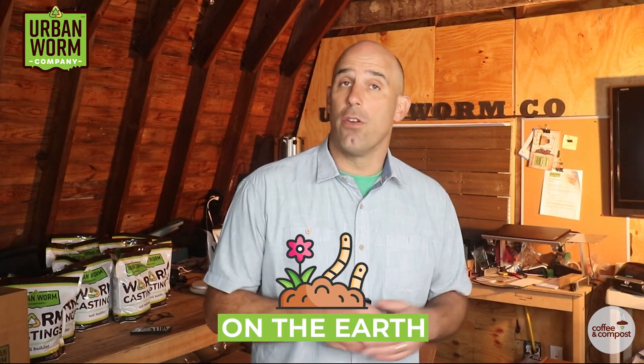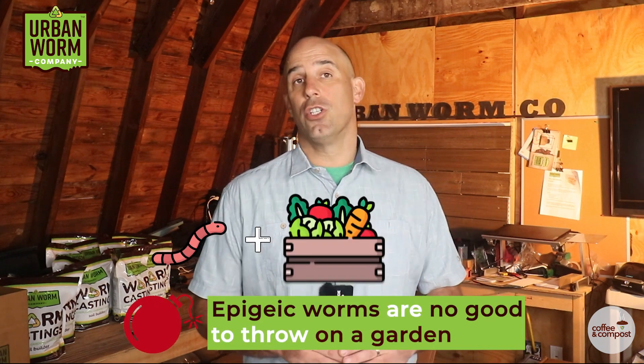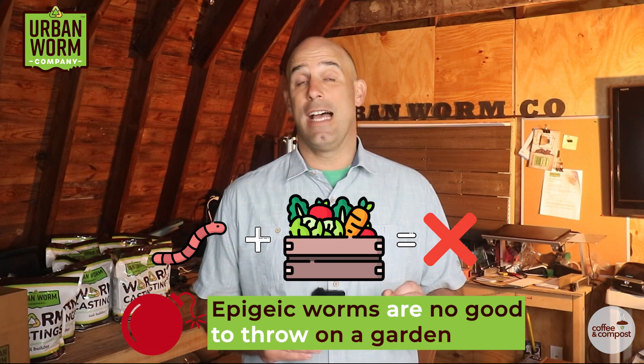Remember, the Greek root words for epigeic are 'on the earth.' So these worms live above the soil, but just underneath that layer of duff. When you understand this, you also understand that epigeic worms would be no good to throw in your garden unless your soil is the loosest, organic matter-rich soil out there — in which case it's likely already got worms in it. Epigeic worms will not help aerate your soil and will become expensive bird food.